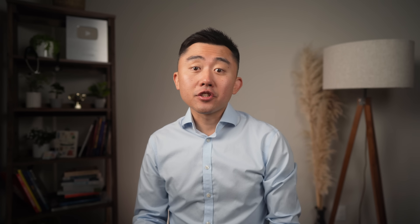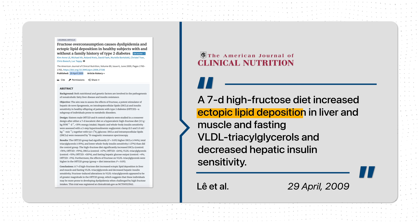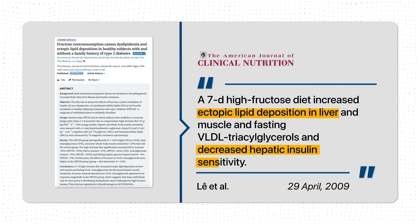Here's the scary part — it doesn't take too much fructose to develop a problem. Studies show that just seven days of a high-fructose diet increase fat deposition in the liver and worsen liver insulin sensitivity.